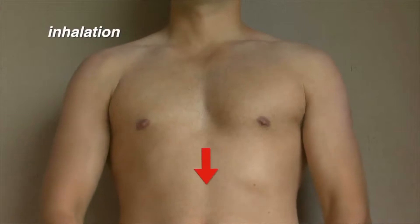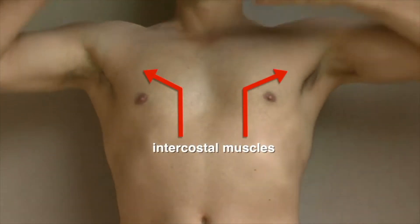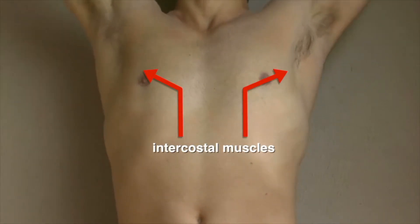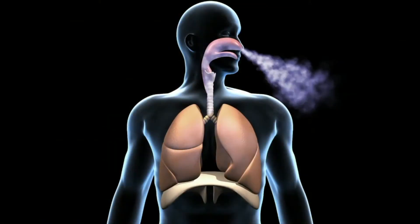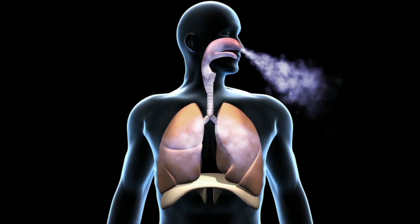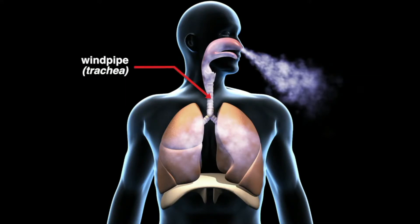During inhalation, the diaphragm contracts and moves downward, while intercostal muscles pull the ribcage upward and outward, expanding the size of the chest cavity. This expansion causes a decrease in pressure, so the lungs expand, sucking air through the nose and mouth. The air travels down the throat and into the windpipe, or trachea.